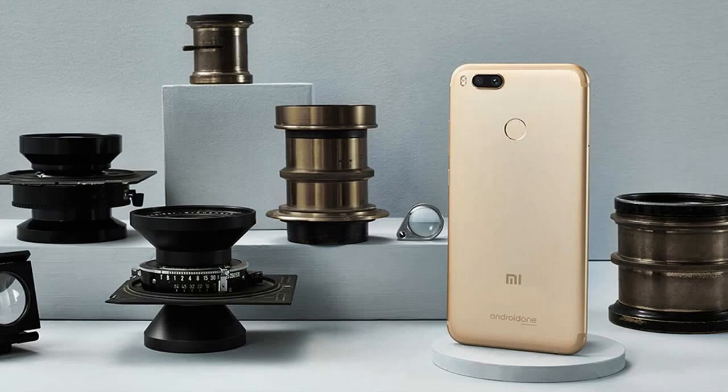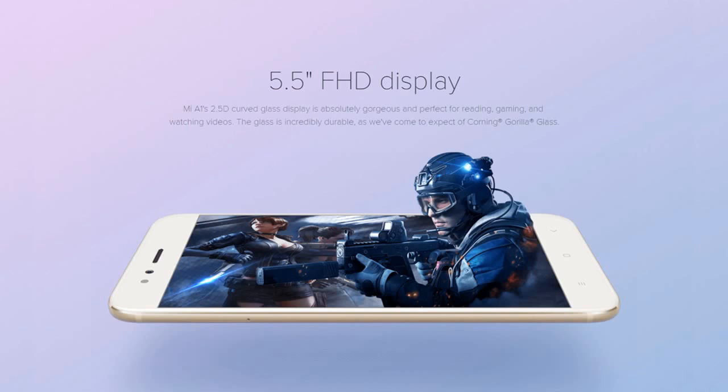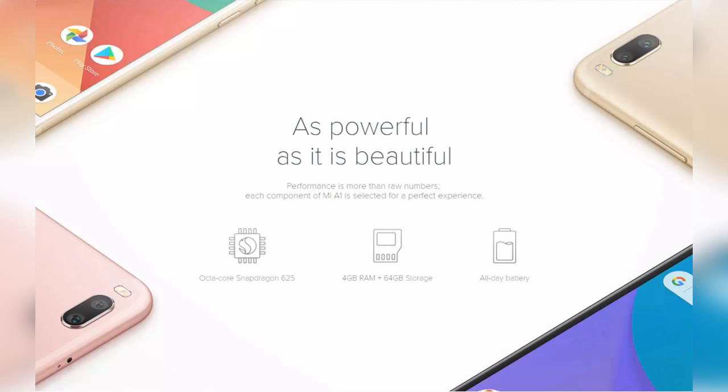The 5.5-inch display comes with full HD quality. The Mi A1 runs on the Snapdragon 625 chipset with an octa-core processor and offers 2GHz clock speed. The Mi A1 has beaten the benchmark score of overpriced smartphones. The octa-core processor has enough power to run all the apps and games available in the Play Store without any lagging.